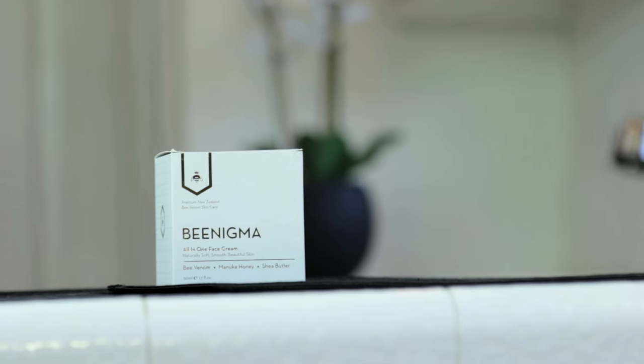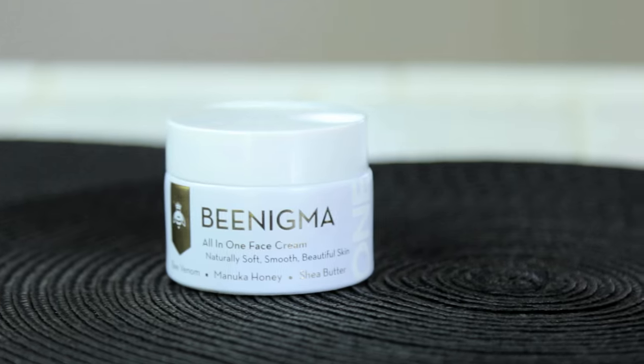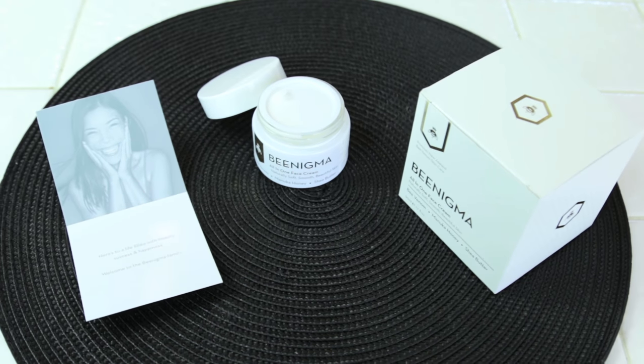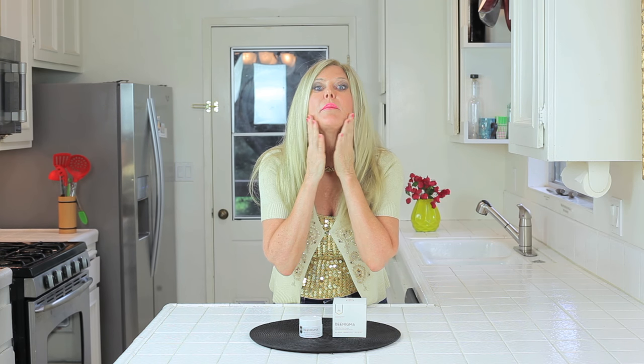Benigma is good for guys and girls. So guys, if you're noticing those fine lines, check this out. Benigma is perfect for all ages and it's even great for those not seeing signs of aging as a preventative measure. I found out that bee venom is known to produce more collagen in your skin, and collagen is what makes it plump and wrinkle-free. I need more collagen, so I think I need more bee venom.